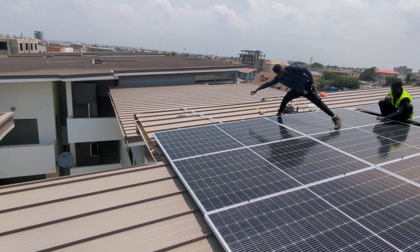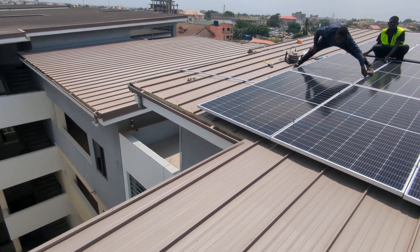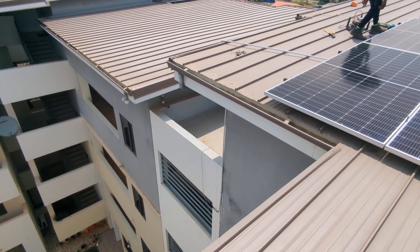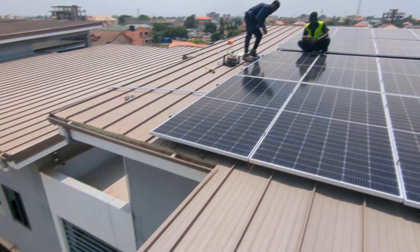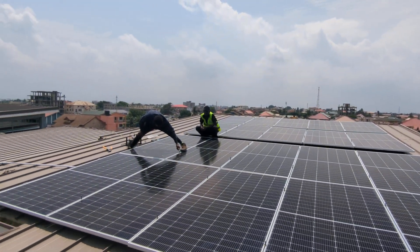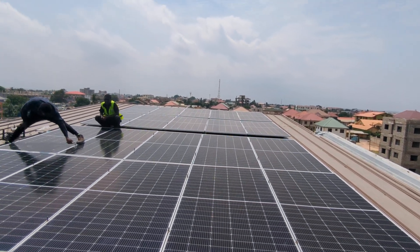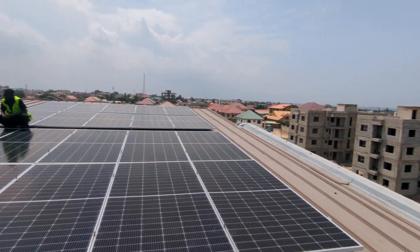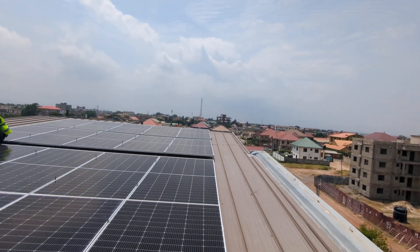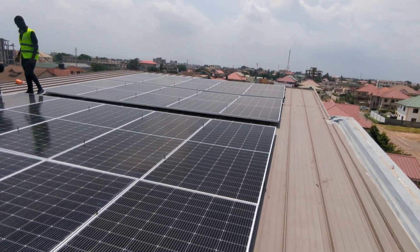These are the 600-watt panels. You can see the pipe there — the cables are running through the pipe which is connected and coming down. So for those of you asking about apartments like this: provided you have the chance to get approval to put solar panels on your roof, you can do that. He owns the apartment, so the roof is definitely his.